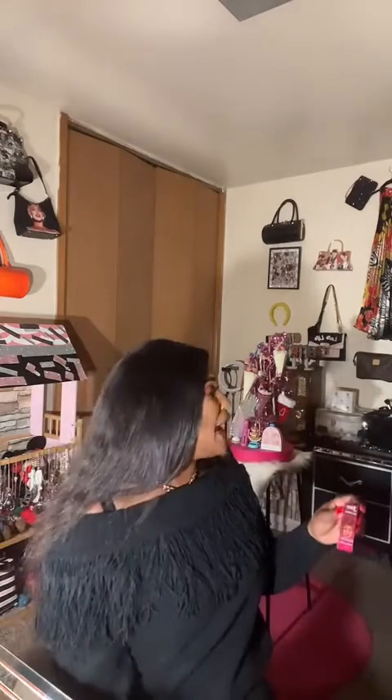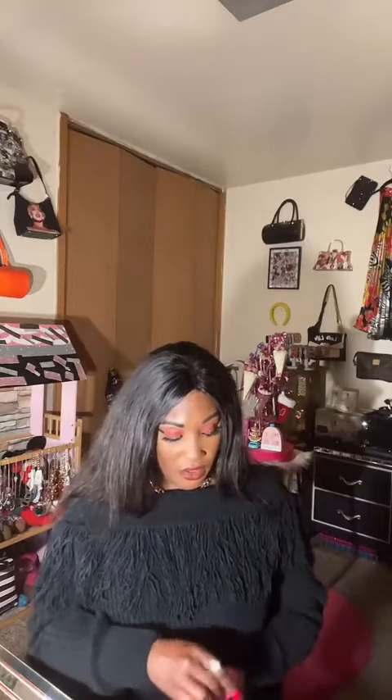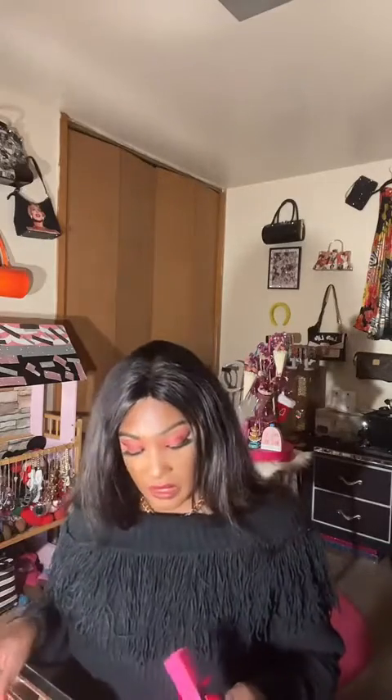Then this one is from the Barry's collection, and this is the Drama Queen shade. Look — it's like a maroon, a dark purple, and a pink. This is definitely for the winter — it's like a maroon color. That's all, that's it, you guys.